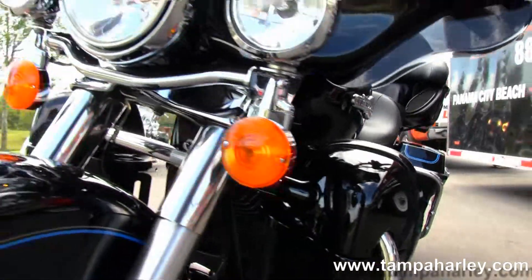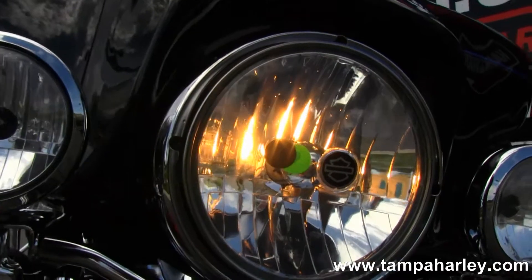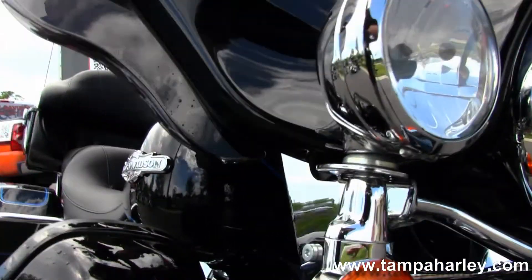This bike has factory cruise control — it's the police edition in vivid black with blue pinstriping and special 3-dimensional tank emblems. The bike only has 5,139 miles on it. Let's get it fired up.